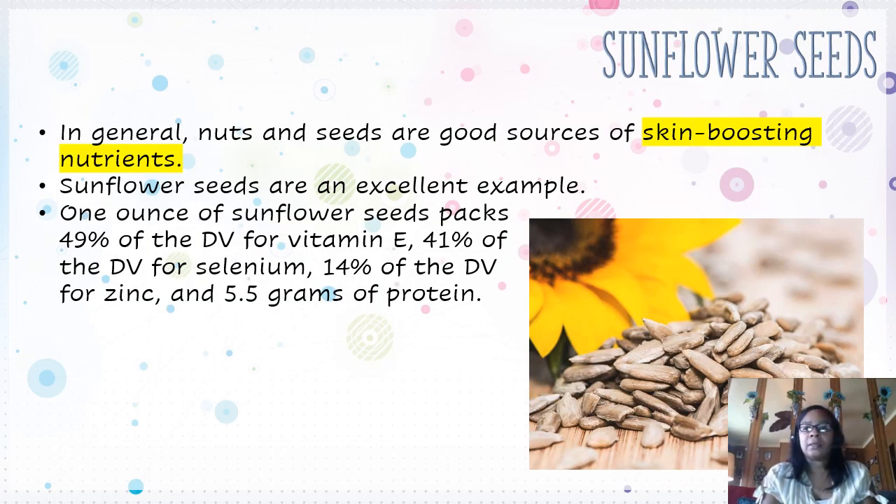Sunflower seeds — in general, nuts and seeds are good sources of skin-boosting nutrients, and sunflower seeds are an excellent example. One ounce of sunflower seeds packs 49% of the DV for vitamin E, 41% of the DV for selenium, 14% of the DV for zinc, and 5.5 grams of protein.